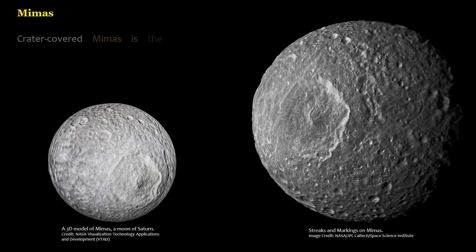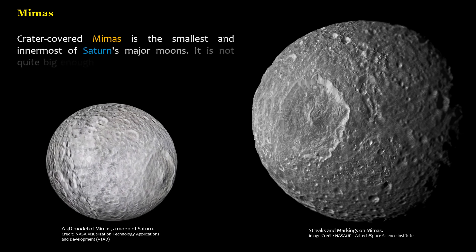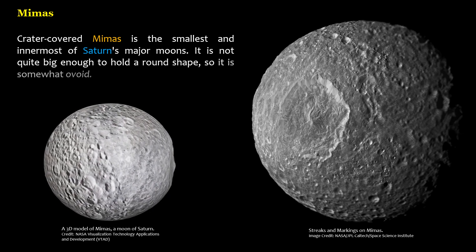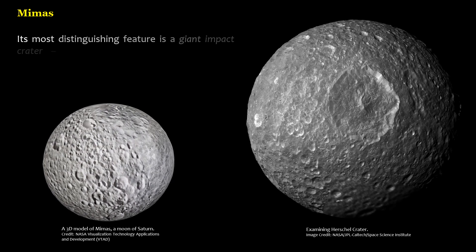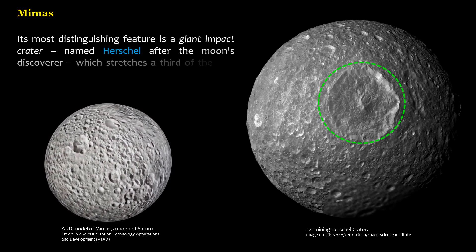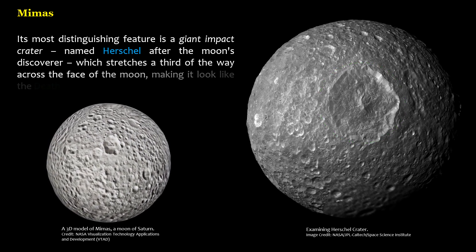Crater-covered Mimas is the smallest and innermost of Saturn's major moons. It is not quite big enough to hold a round shape, so it is somewhat ovoid. Its most distinguishing feature is a giant impact crater named Herschel after the moon's discoverer, which stretches a third of the way across the face of the moon, making it look like the Death Star from Star Wars.